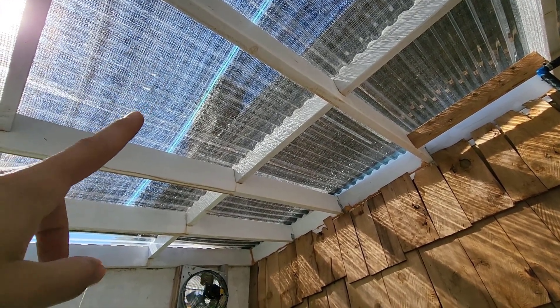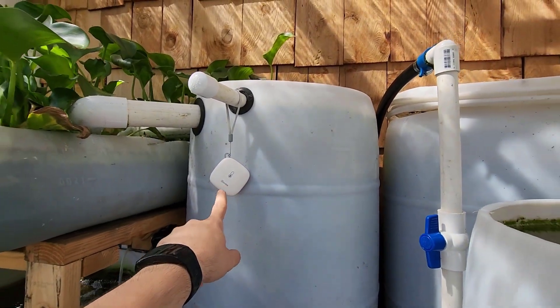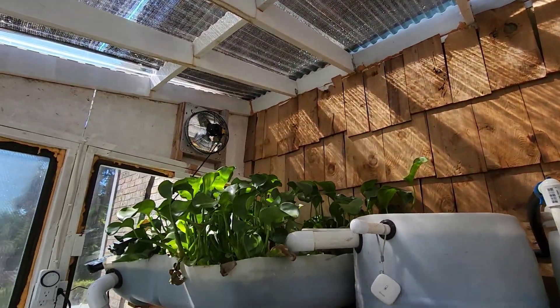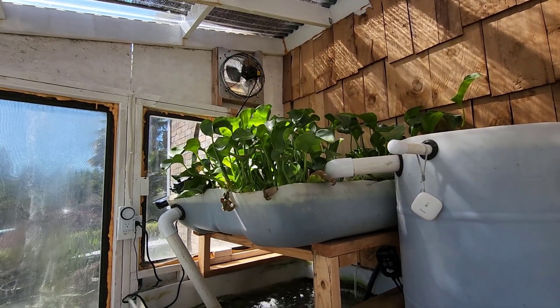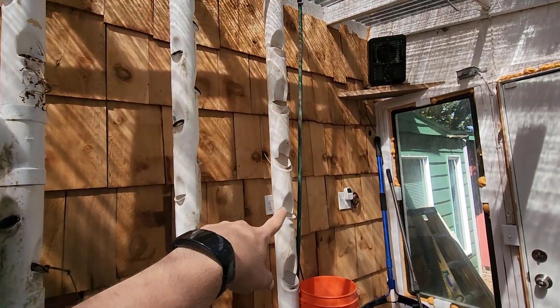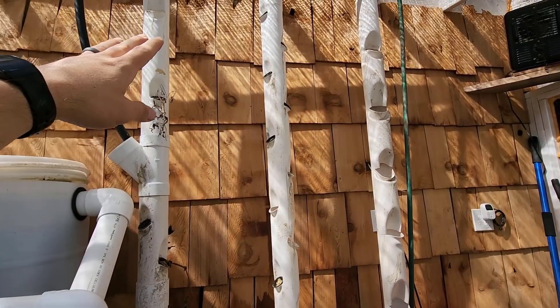I'm really taking a lot of time before I post the shade cloth video to know what my temperatures are. I've got a wi-fi temperature gauge in here tracking everything, and when I do post the video on cooling my greenhouse it's going to include all the metrics I've been collecting.